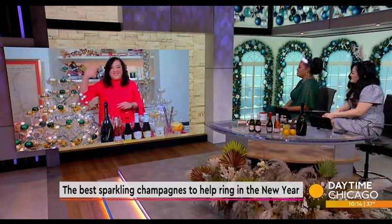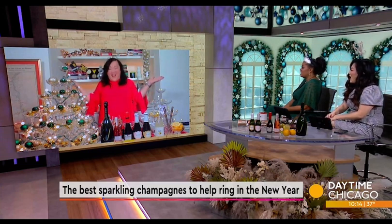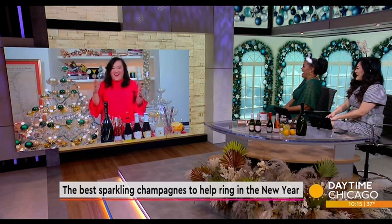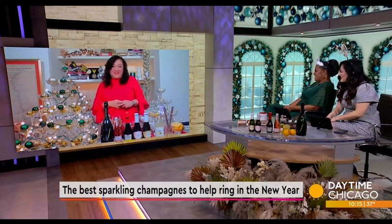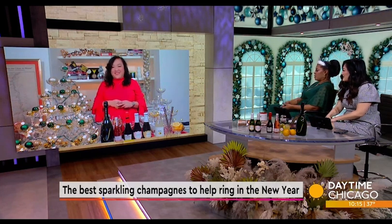Belinda, thanks for joining us. Amazing champagne tower — love it! Well, no one is allowed to run in my studio for the next few days. That is so cute, I love it. So tell us about how we can celebrate with the proper champagne.